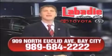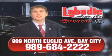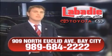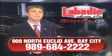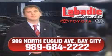Hi, I'm Mark Labadee and I'd like to personally thank you for visiting our website. We're a family owned business and been doing business for over 60 years in mid-Michigan. All of our vehicles have been professionally inspected and hand detailed to ensure that you're getting the maximum value. Remember, we'll do whatever it takes to earn your business.